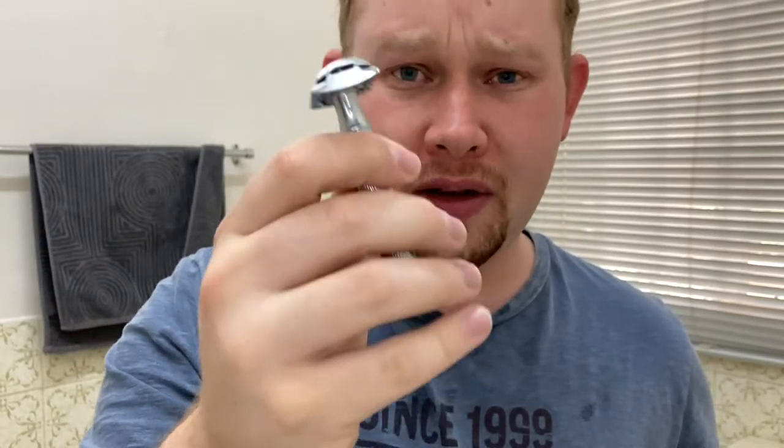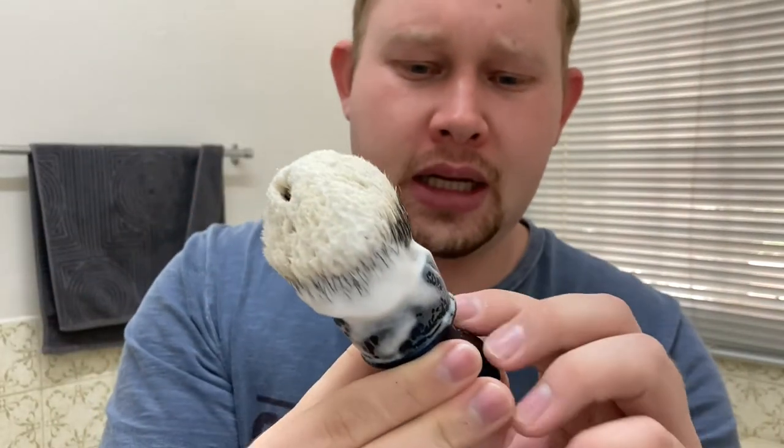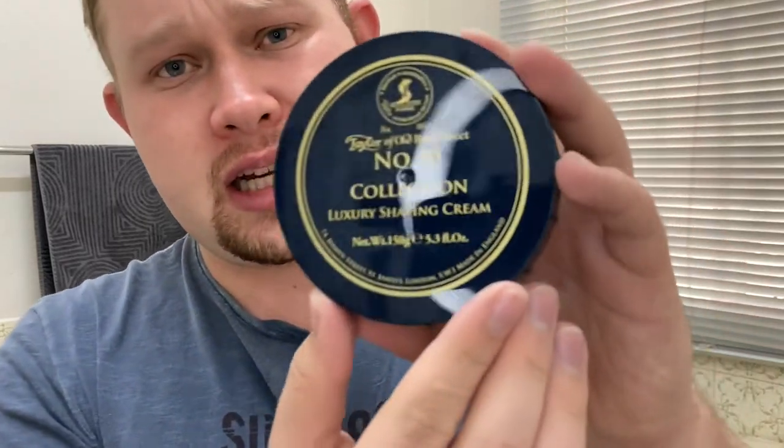To recap: I've used the Edwin Jagger DE89 razor with a Feather blade — first use. I've used my new Omo brush, a silver tip 28 millimeter knot with the Destiny Frozen handle, in my yucky porcelain bowl. I've used the Taylor of Old Bond Street Number 50 Collection — fantastic fragrance on this shaving cream. I'm just a bit disappointed in my lathering of the shaving cream — I've seen other people make quite a lather with it, so that's my fault.